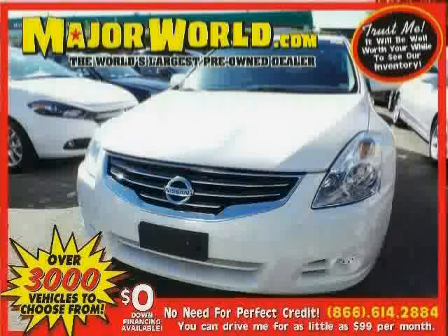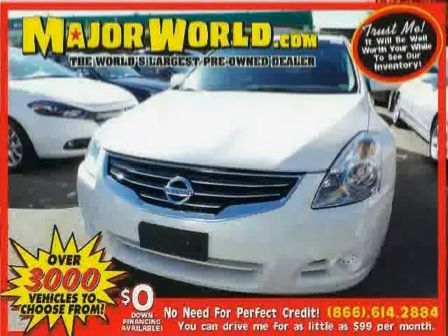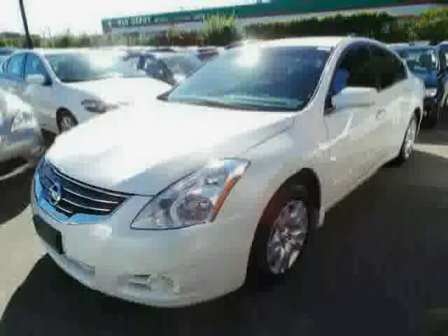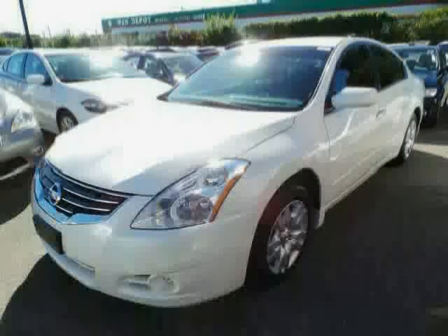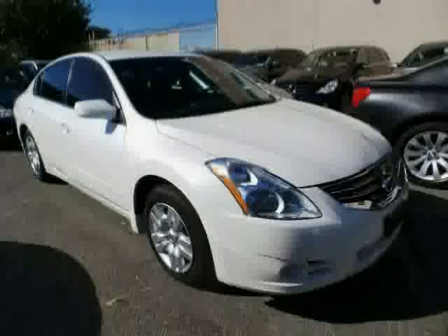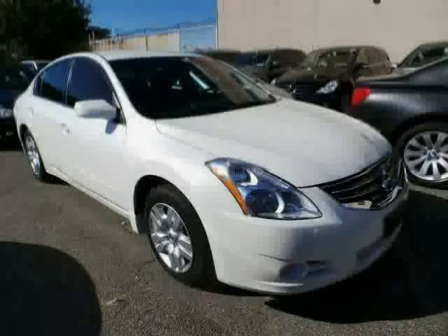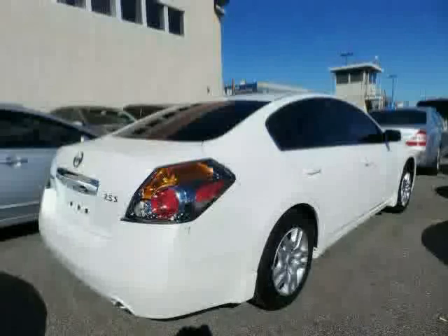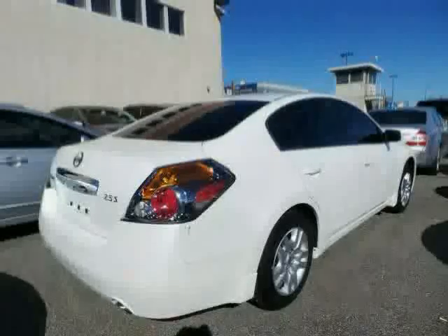Look at this 2010 Nissan Altima equipped with CD player, power door locks, power windows, anti-lock brakes, traction control, front wheel drive, cruise control, passenger airbag sensor, rear defrost, AM-FM stereo, engine immobilizer, and trip computer, driven with care for 50,075 miles, makes this Altima an easy choice for you.